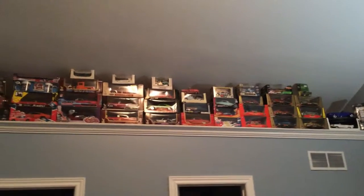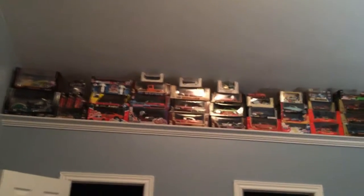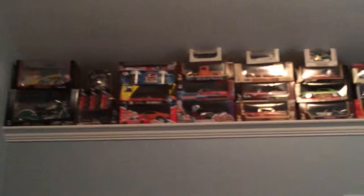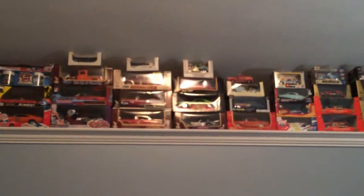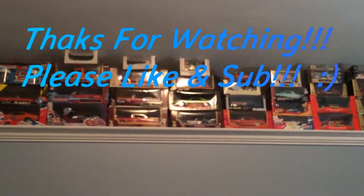Once again, thanks to all the new subscribers and the old subscribers. Let me see if I can zoom in a bit. Thanks for watching and have a great day. Thanks, bye.